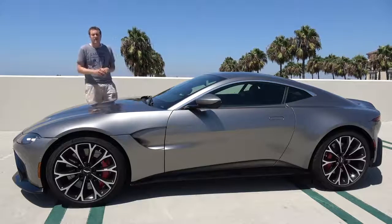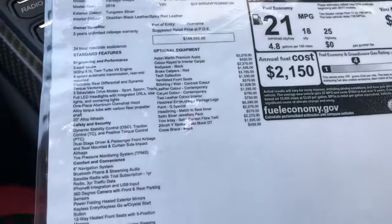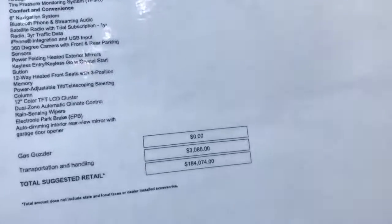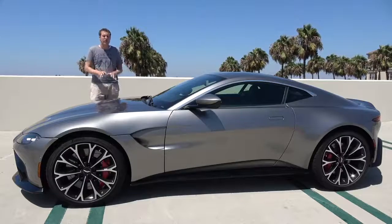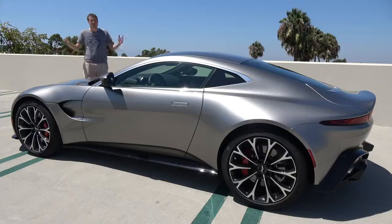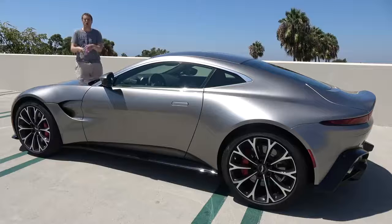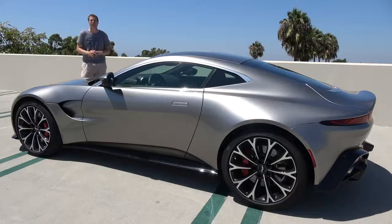The Vantage starts around $150,000, making it the entry-level Aston Martin, although this one is equipped to around $185,000 with options. Right now it's only offered with an eight-speed automatic, although a manual is reportedly on the way. Today I'm going to take you on a tour of the new Vantage and show you all of the quirks and features of Aston Martin's latest thrilling sports car.